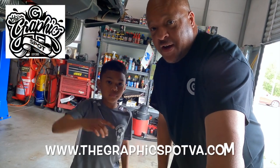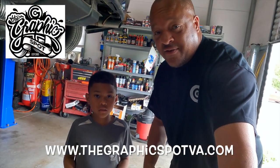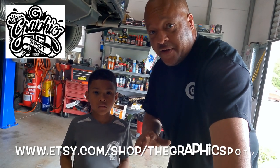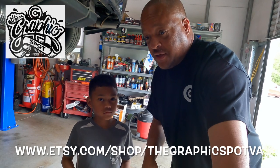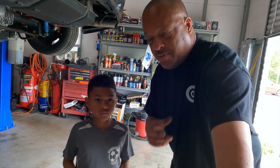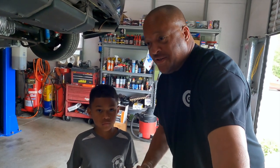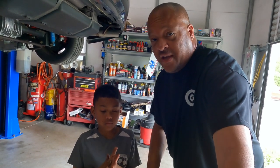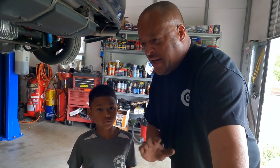GraphicSquadVA.com, right down there. Anything graphic-related: new graphic, old graphic, custom graphic. You need decals, t-shirts, promotional items, yard signs, hoodies, sweatshirts, laser engraving — all of that. Reach out to them. Any project you got, they can complete it.